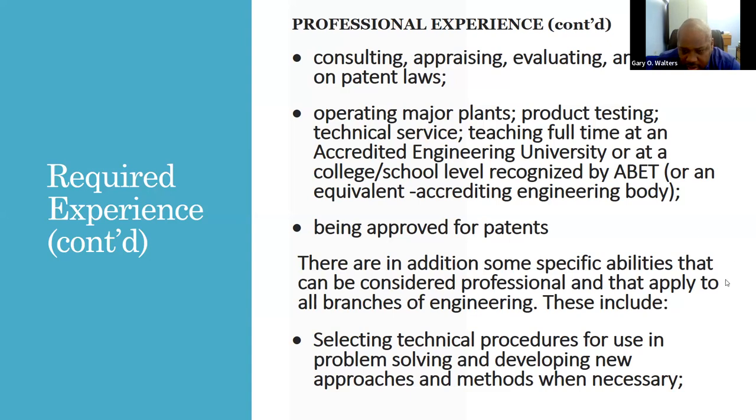Additional qualifying activities include selecting technical procedures for use in problem solving and developing new approaches and methods when necessary.